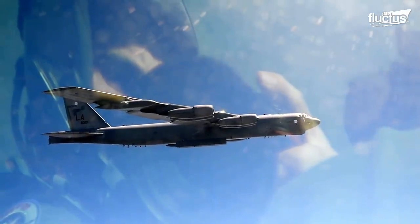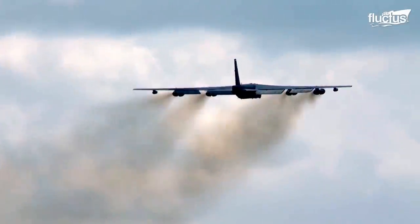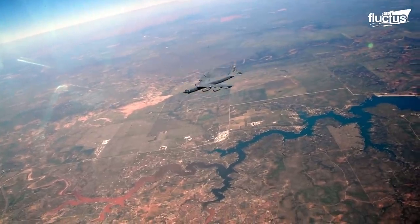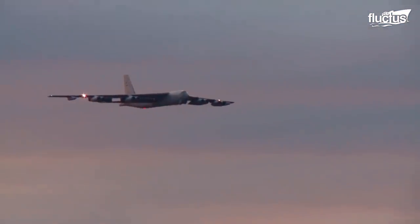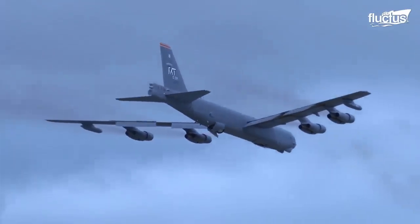Hello everyone, and welcome back to the Fluctus Channel. In the annals of aviation history, one name stands out with an indomitable spirit and a legendary status: the Boeing B-52 Stratofortress.